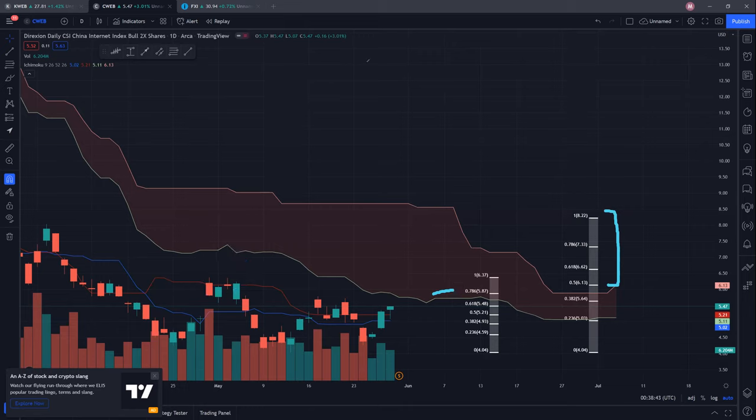Regarding supports to watch, the blue conversion line and red baseline act as very strong support — at the $5 psychological support for the blue conversion line and $5.21 for the red baseline. These two will be very strong support levels for CWEB in the next week.